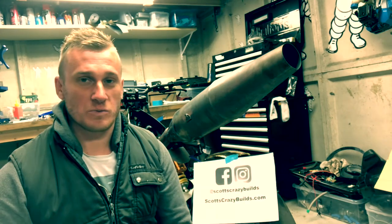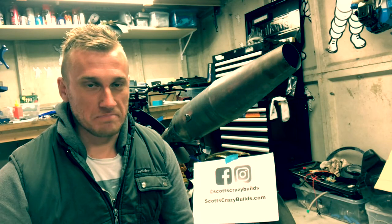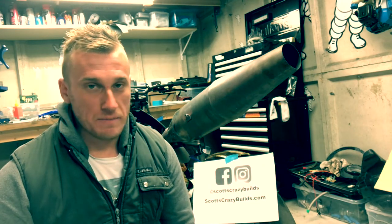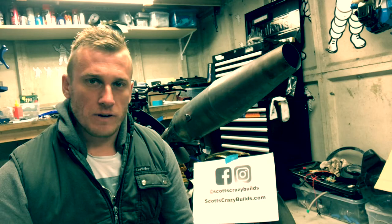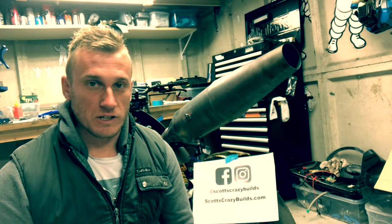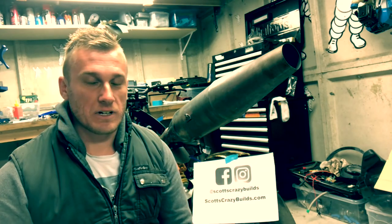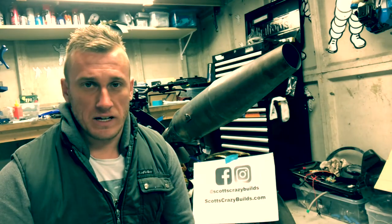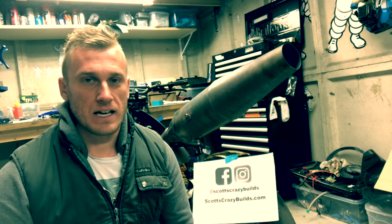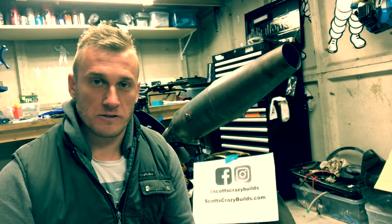I also need to get a trailer and a tow bar so I can take the bike elsewhere and stop annoying my neighbours with a jet engine. I've started a GoFundMe, which is on my website and Facebook page. If you have any questions — particularly technical ones — or want more educational content, including videos for kids on how the bike works and how I built it, please let me know. Please like my Facebook page and Instagram, and thank you very much for sharing.